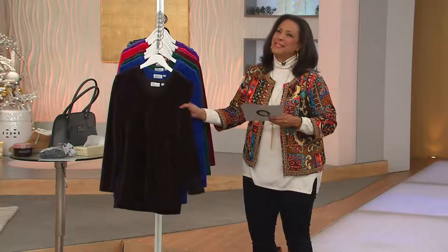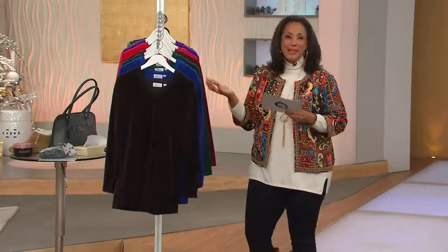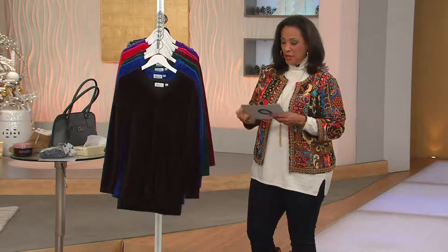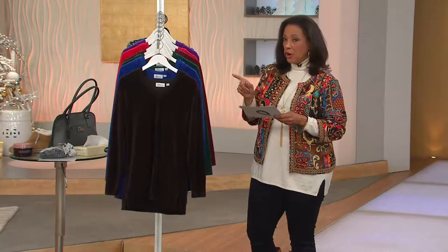I want to take you through this because it's velour, and we love velour because it's soft and cozy. Basically what Denim and Company did is they took the tunic hoodie we love, that makes it fun and active, in this fabric that is terrific. This is new and today is the only day we're going to offer it at this featured price.